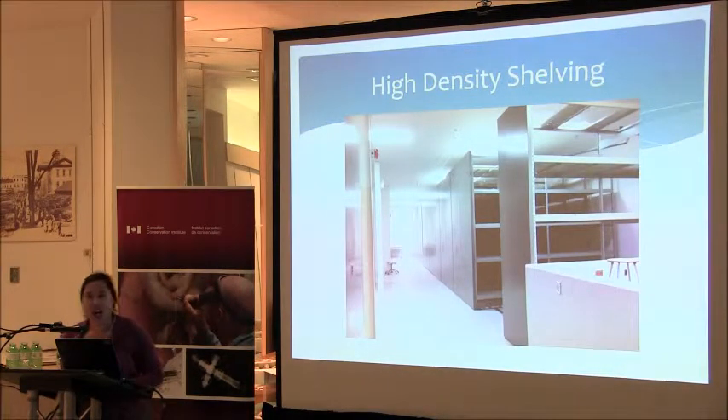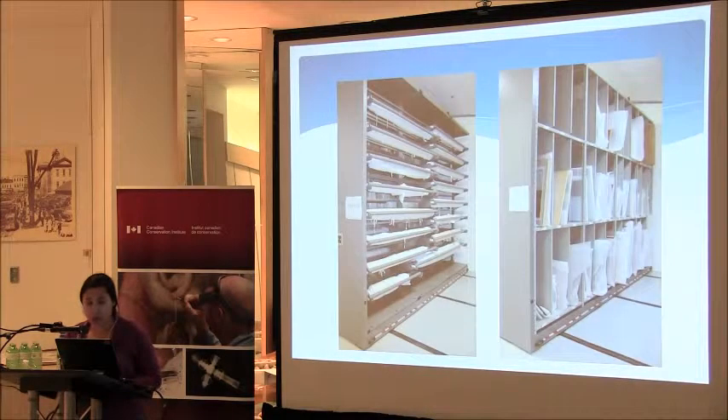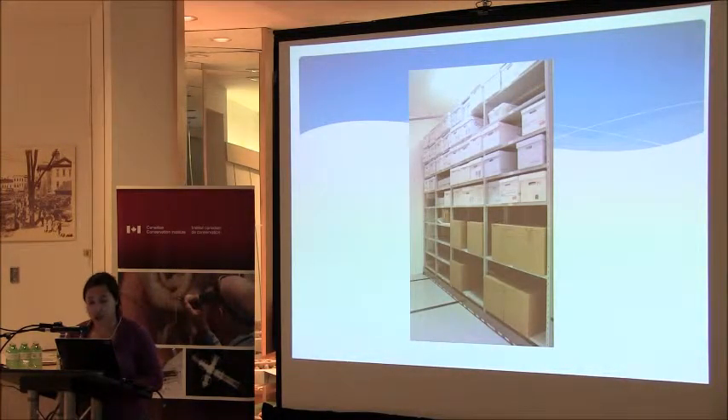We now have a facility that looks like proper museum storage. The collections are organized by material type where possible. On the left is large furniture storage; on the right we have boxed textiles, specialized storage for rolled textiles and framed works, and boxed storage. We haven't unpacked everything yet, but the small to medium sized artifact storage is arranged according to material type.